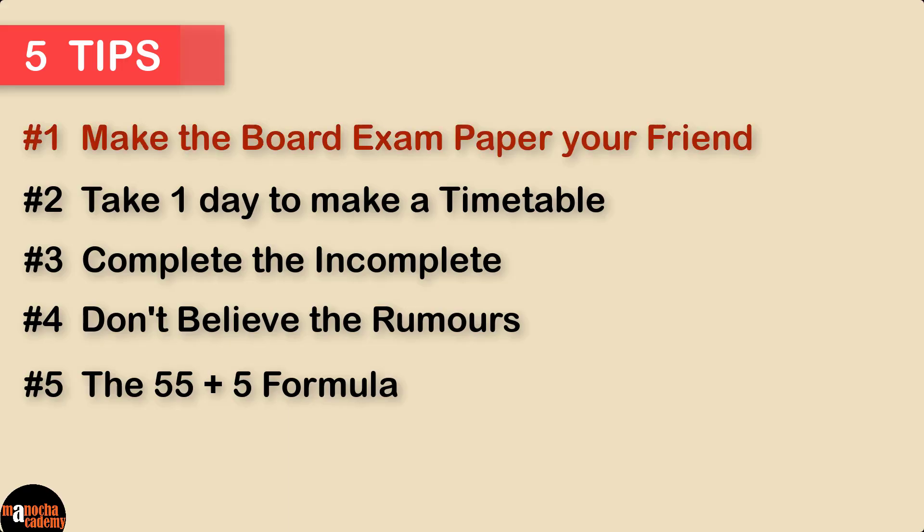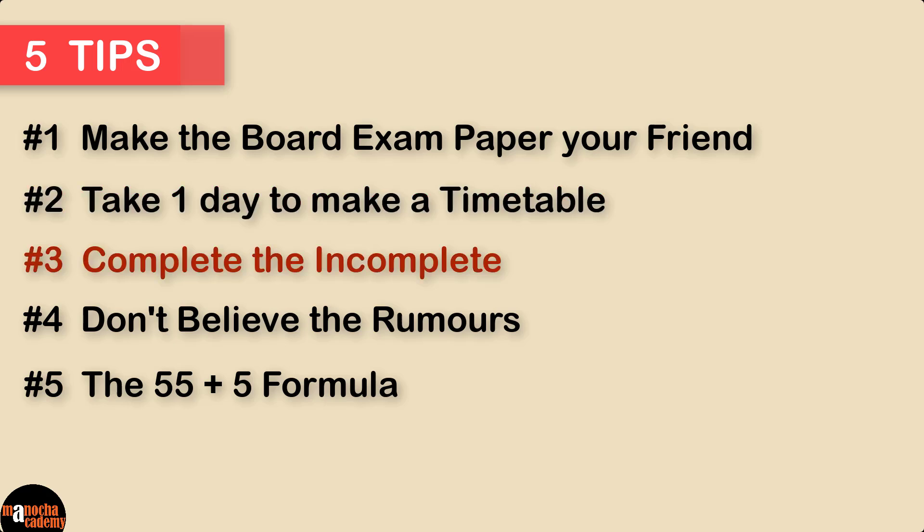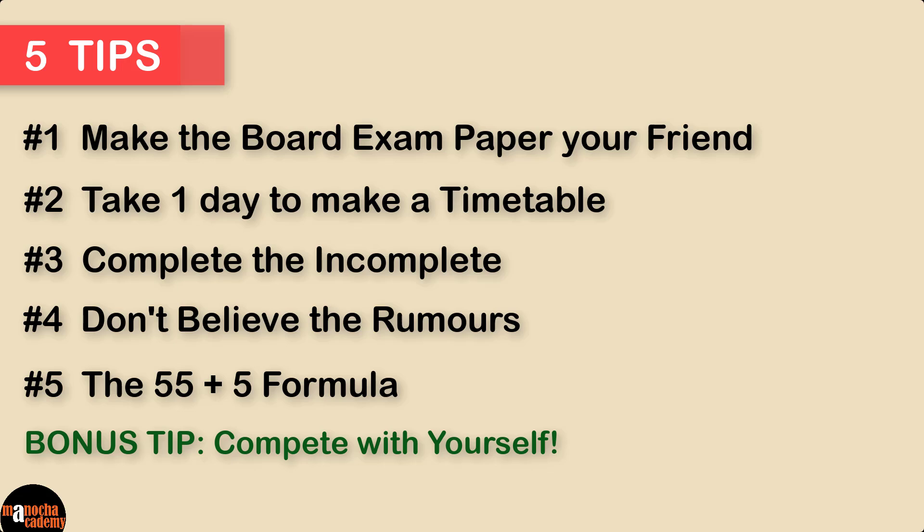Here's a quick recap of the tips we discussed. Tip 1: Make the board exam paper your friend — I've put a link to the Oswald books below. Tip 2: Take one day to make a timetable — that will be your most useful day. Tip 3: Complete the incomplete — complete the remaining portions of your syllabus and check out the full courses on our website. Tip 4: Don't believe the rumors — they will just distract you from your goal. Tip 5: Use the 55 plus 5 formula — every hour, study with full energy for 55 minutes and then take a 5-minute break. And finally, our bonus tip: Compete with yourself and give it your best shot. I hope you found these tips useful.